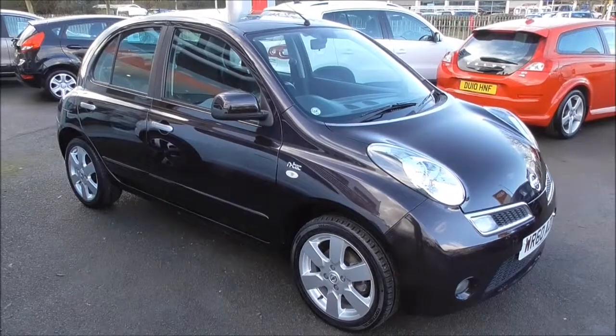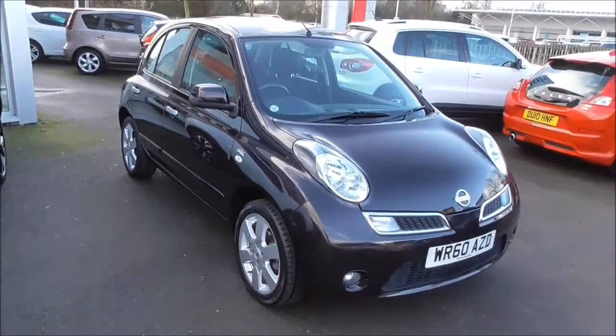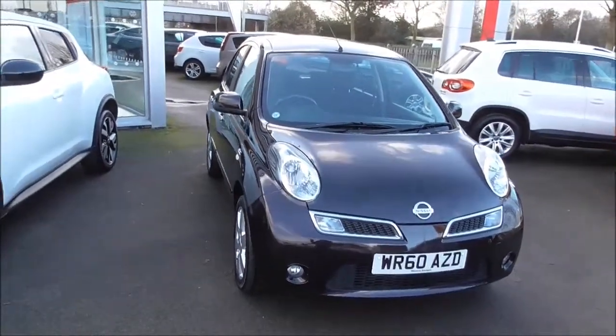Hello and welcome to Wessex Garages in Gloucester today. I'm here to show you around the Nissan Micra N-Tec. This particular vehicle was registered in 2010 and boasts a 1.25 litre petrol engine with a 5-speed manual gearbox, and comes in black.